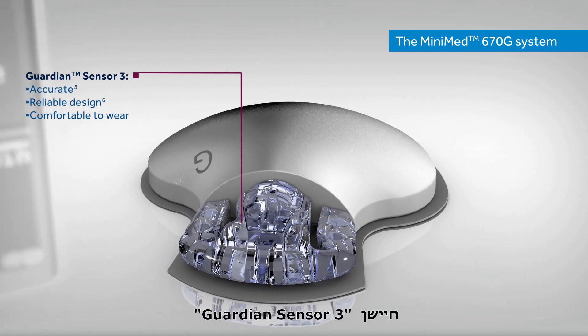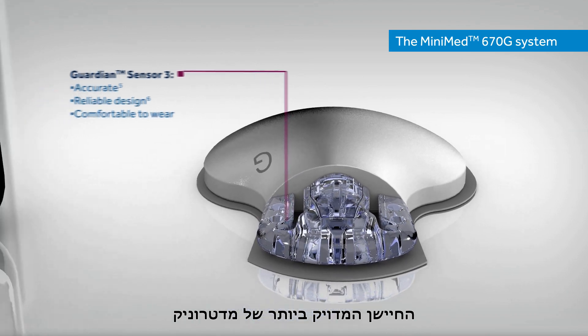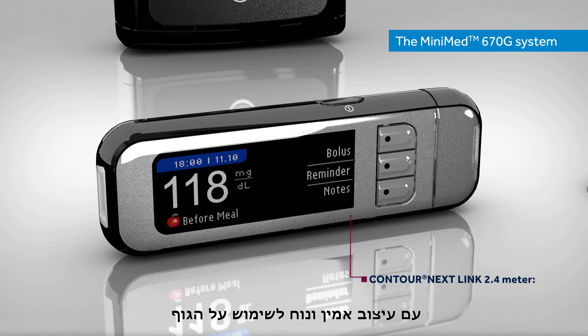The Guardian Sensor 3 is the most accurate sensor from Medtronic, with a reliable design that is comfortable to wear.